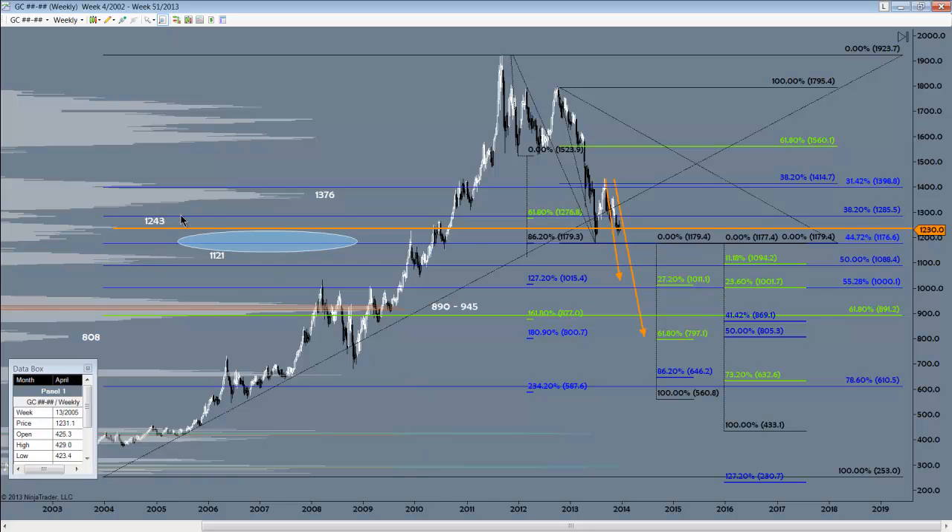You now know all the key price points you need right now for good regions above and below where we're trading. I'll update you shortly after the Fed gives us some more ammunition to work with tomorrow. There's your gold update — all the key price points you need to know. We'll see you back in the live room.